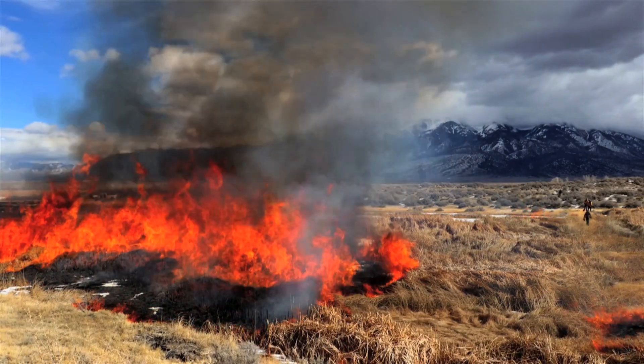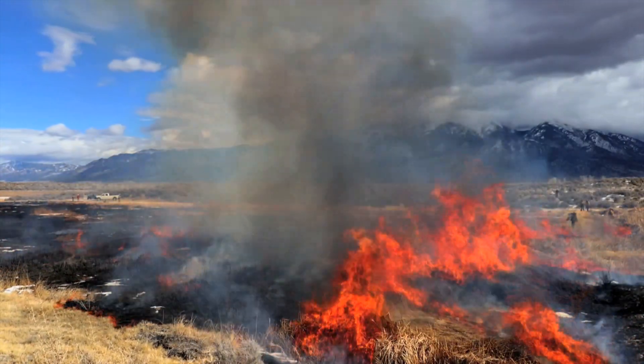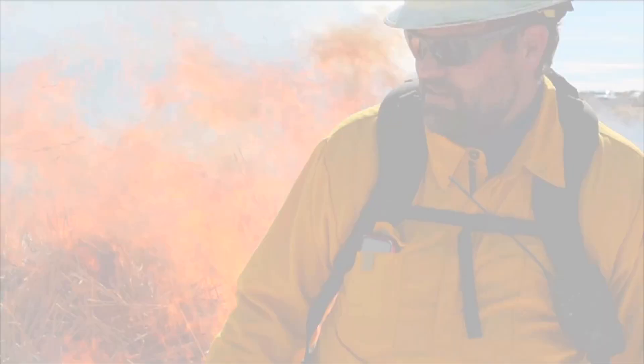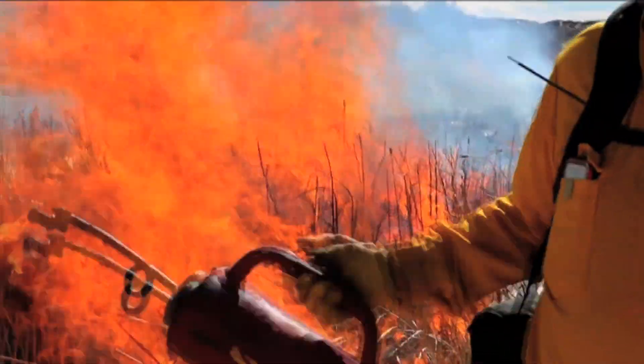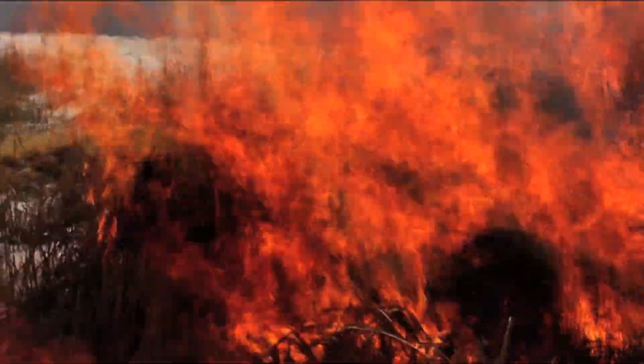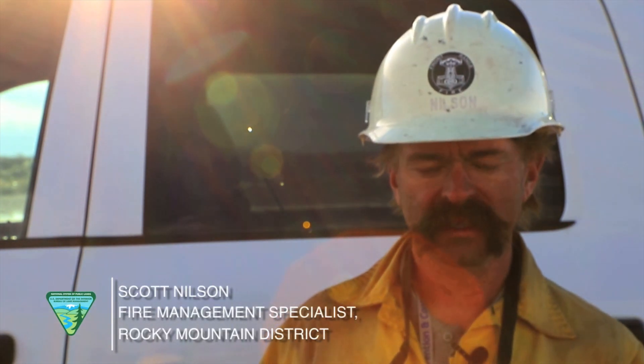Today's burn is really about reducing the amount of cattails and bulrush that surrounds a lot of the ponds. It's going to help improve habitat for the migratory birds that come through several times a year. It's a prescribed fire project that's been ongoing for close to 30 years, as far as I know.